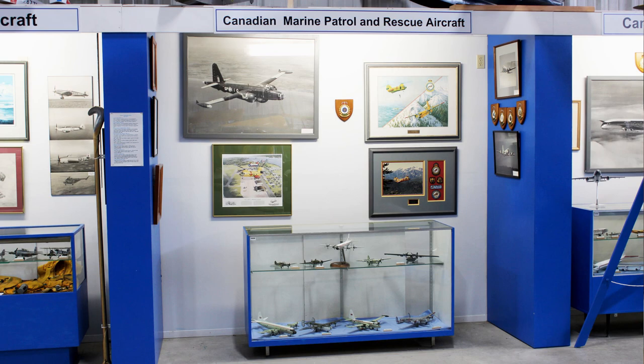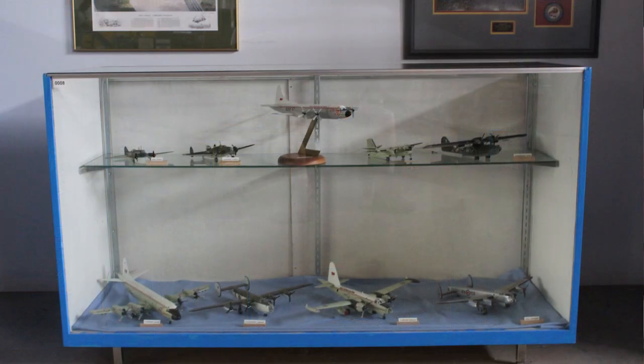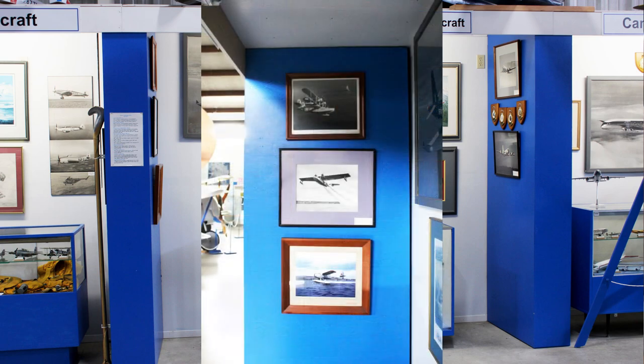In the Canadian Marine Patrol and Rescue Alcove, you will see a display case with models of the Avro Lancaster, Avro Anson, Lockheed Neptune, Lockheed Aurora, among others. On the back wall, you will see photos of both commands in this display. On your left, biplanes used for Marine Patrol.